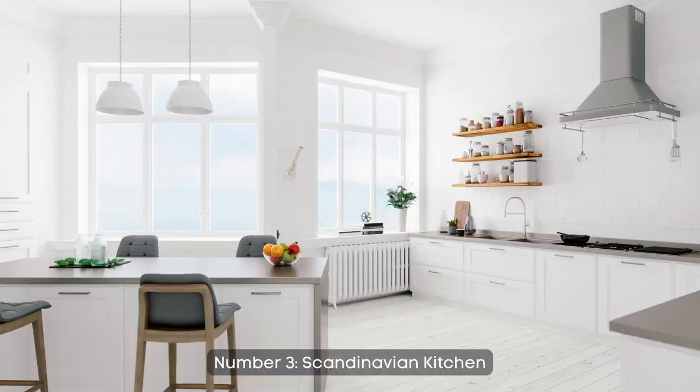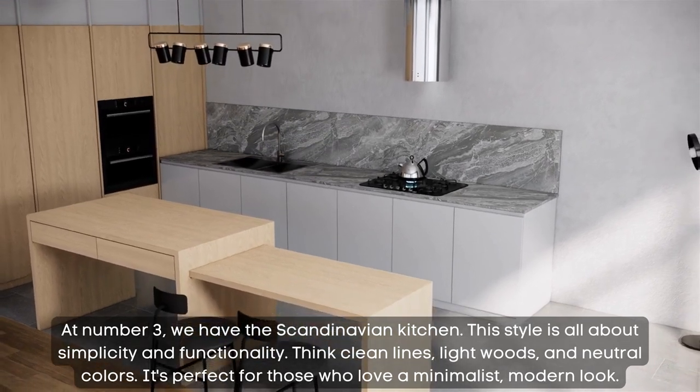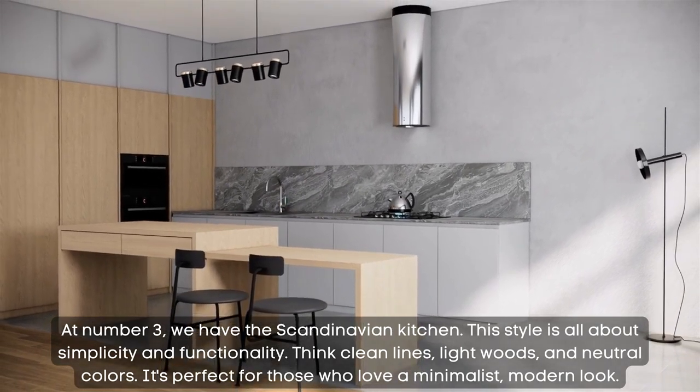Number 3: Scandinavian kitchen. At number 3, we have the Scandinavian kitchen. This style is all about simplicity and functionality. Think clean lines, light woods, and neutral colors. It's perfect for those who love a minimalist, modern look.